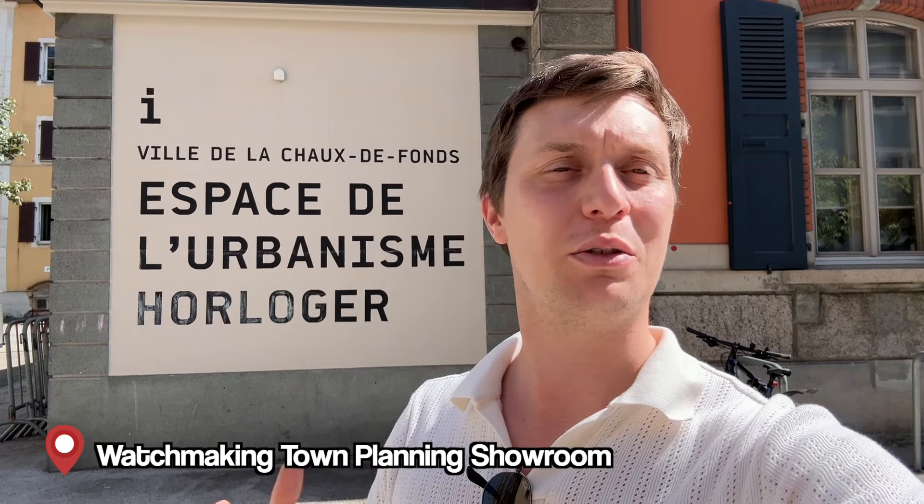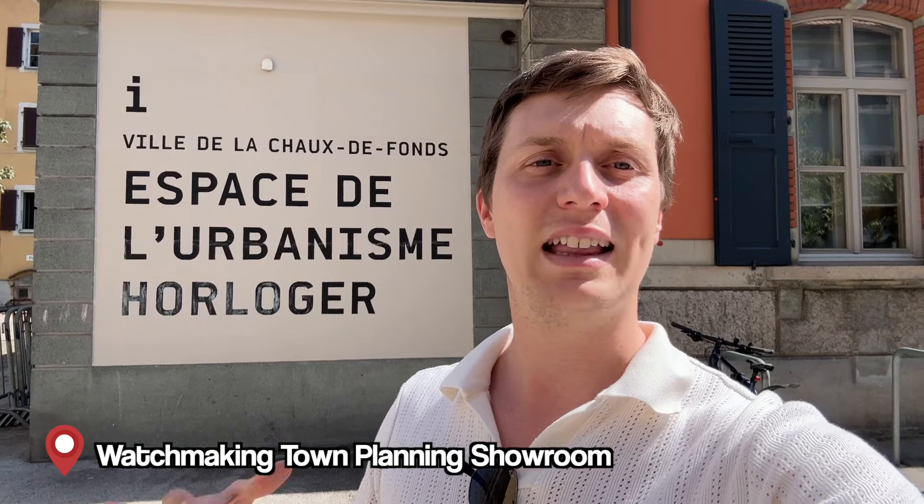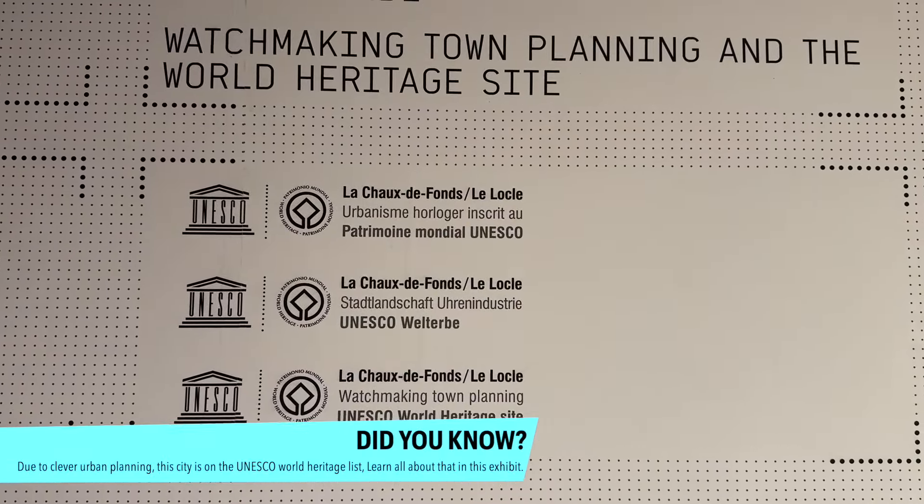In front of us is the Espace d'Urbanisme Horloger in La Chaux-de-Fonds. This is a great free stop — it features a 10 to 15 minute film about La Chaux-de-Fonds, how it came to be, really focused on watchmaking. It's a great thing to do at the beginning of your visit because then you understand much more about the different things you'll see in the city. It's free, so do come here and go inside.